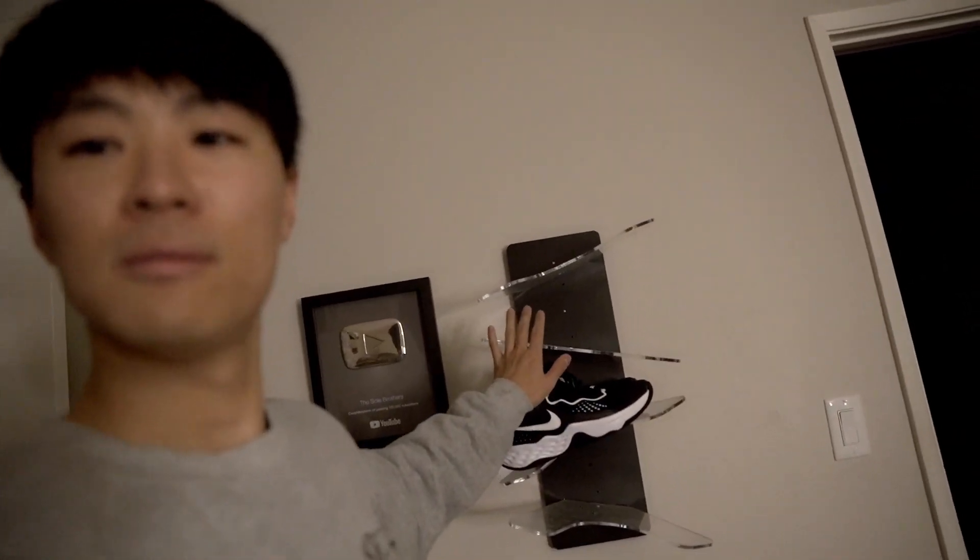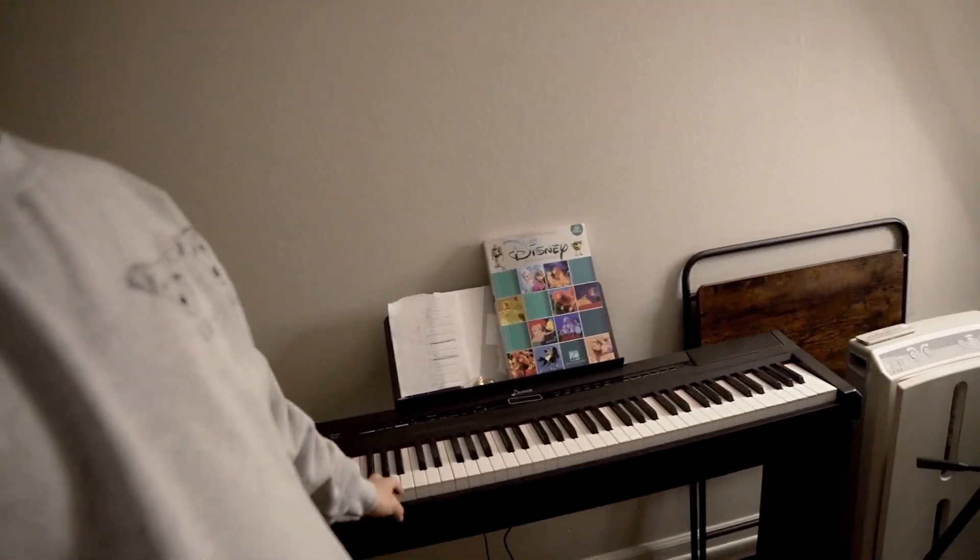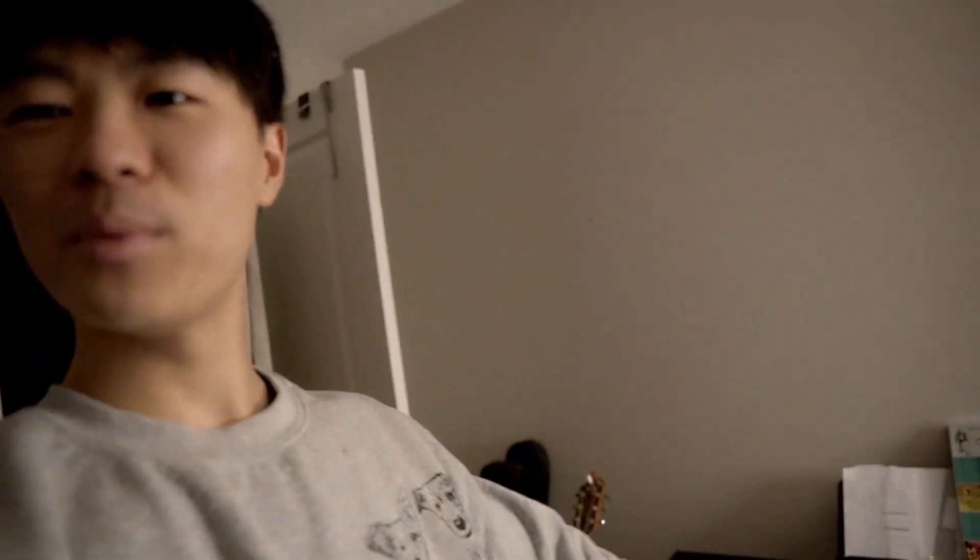I'm testing the Nike Fly By Mid 3 right now — hint hint — it was $65, it's a budget shoe and I've been playing in it for a little bit; it's actually quite nice, spoiler alert. Just to the left of that I recently bought a piano. My New Year's resolution was to learn piano, but it's pretty hard — I feel like it's one of the hardest instruments just because of the coordination required. I also have my guitar right there; I play music if you guys didn't know.